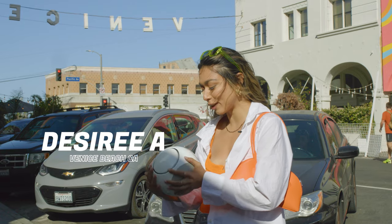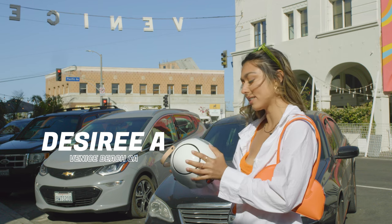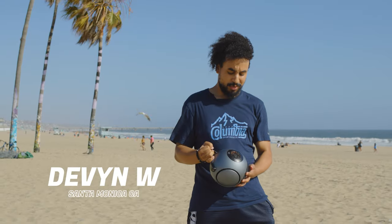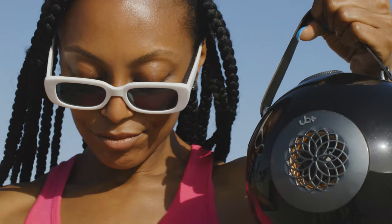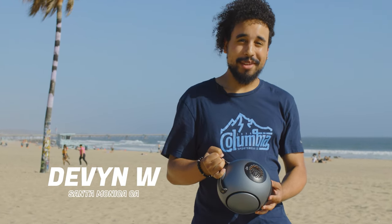The beats on here go even harder with this stereo system. I love this design on the side — I feel like I could get that tattooed on me. This bass? Are you kidding me?